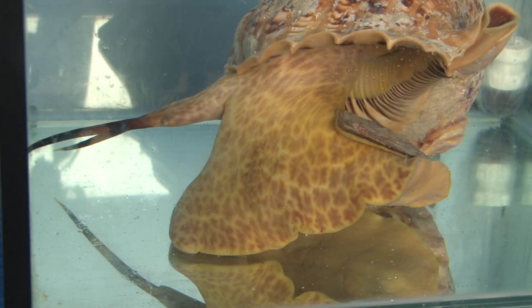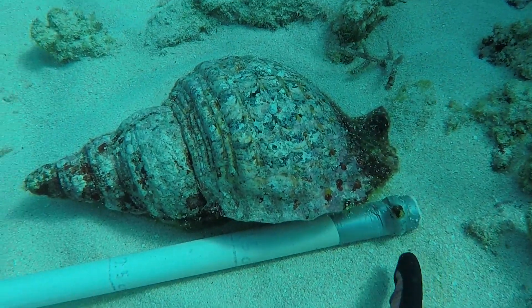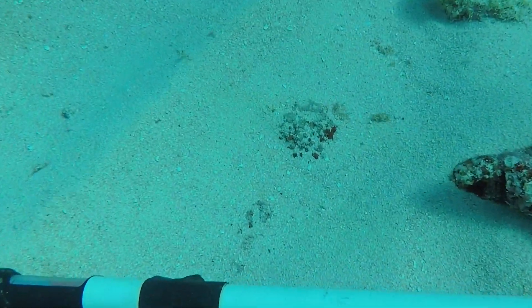It's the giant triton snail. A snail? Yeah, a snail. It's one of the biggest snails on the Great Barrier Reef — about 40 centimetres long — and it's pretty much their full-time job to go around eating crown-of-thorns.